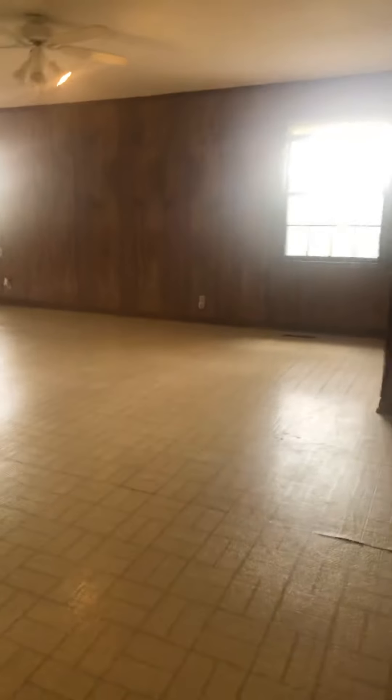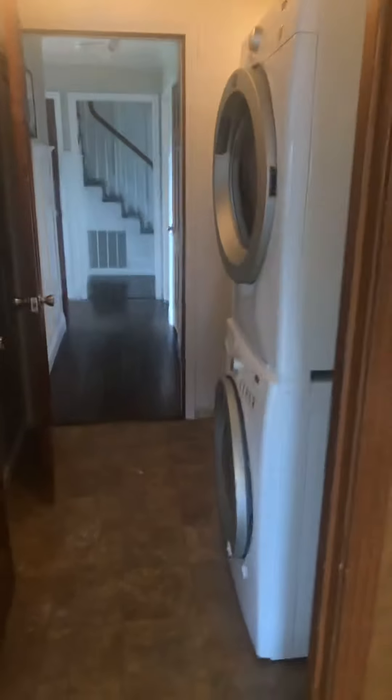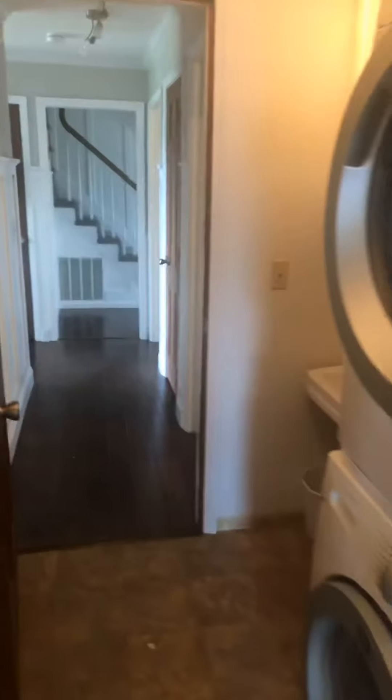Coming up the steps and into this big bonus room, which has wood paneling and linoleum — it is a huge bonus room. It's got some cabinets over here, and from here we come through a laundry room that brings us to the first bedroom right here.